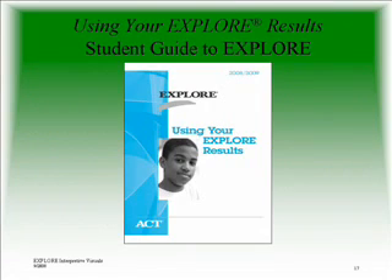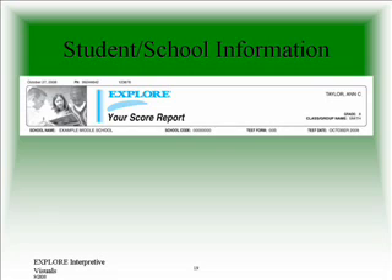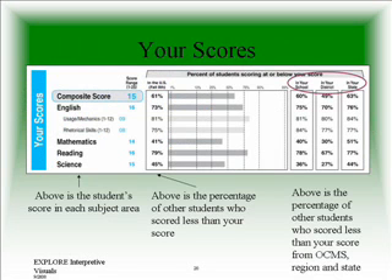And now we will talk about the EXPLORE results and how to interpret them. This is what your summary score sheet will look like. On the left, you will see your student's scores in English, Math, Reading, and Science. You will also see a composite score, which is like an average of the four tests. The bar to the right with the percentage will show the percentage of students who scored at or lower than your student.